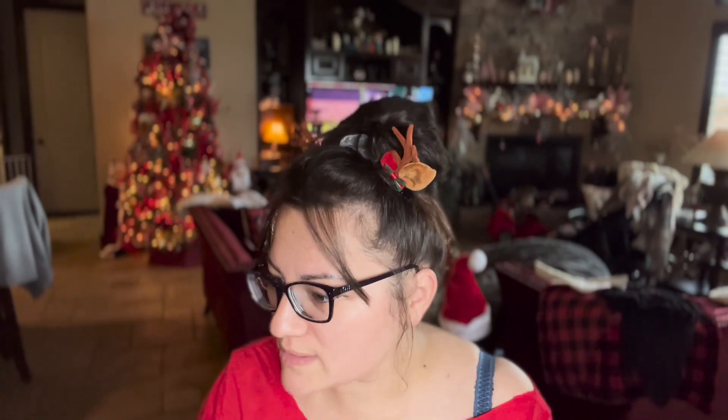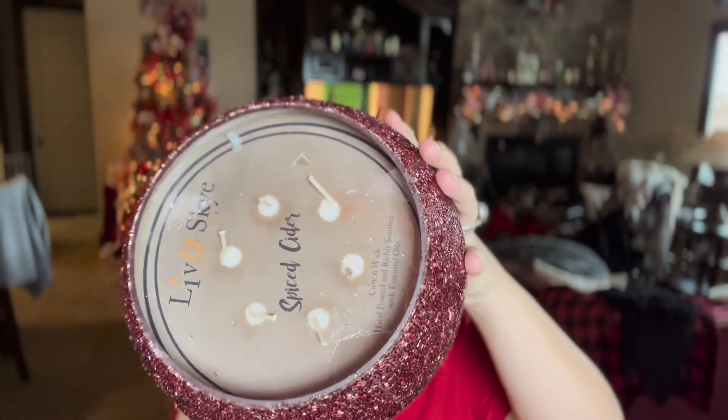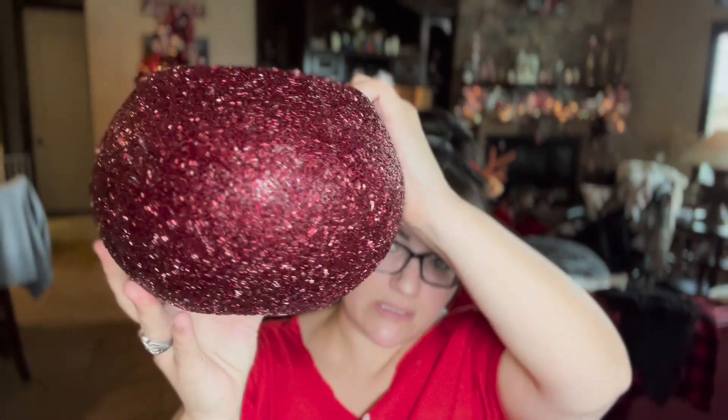I'm going to finish HomeGoods first and then move to Ross and Marshalls. I bought this gorgeous huge six-wick candle — spice cider — and it smells so, so good. This was $29.99 regular price and I got it 50% off for $15. I could not believe it because it's a really really nice candle.